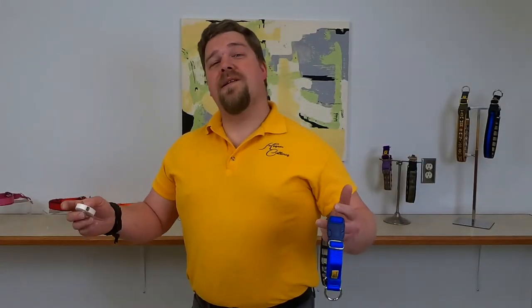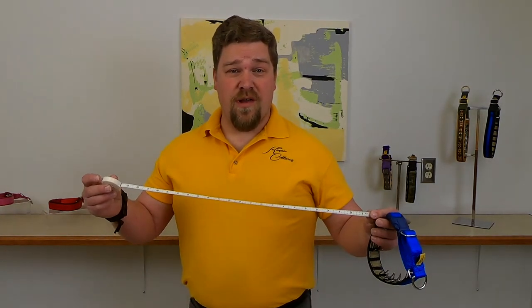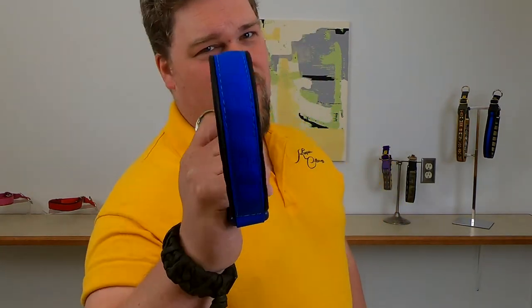Every single day we get at least one collar returned for only one reason: the dog was measured wrong. Before I show you how to measure your dog correctly, let's take a closer look at the collar and understand exactly why size is that important.